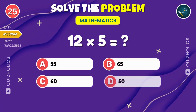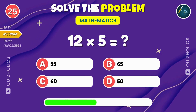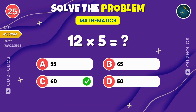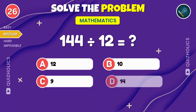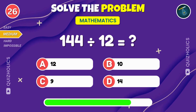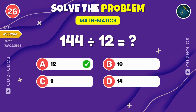Multiply twelve by five. Can you find the answer? If you're enjoying the challenge so far, give this video a thumbs up. Twelve multiplied by five? That's a big sixty. Divide 144 by 12. What's the solution? 144 divided by 12 equals 12.